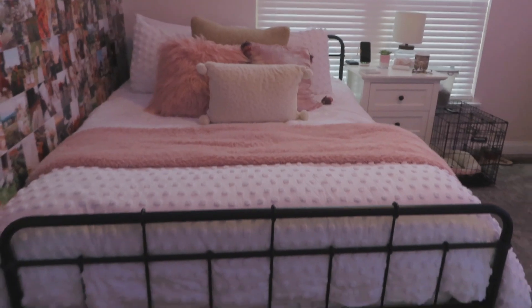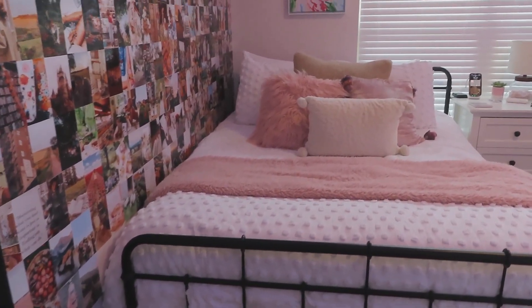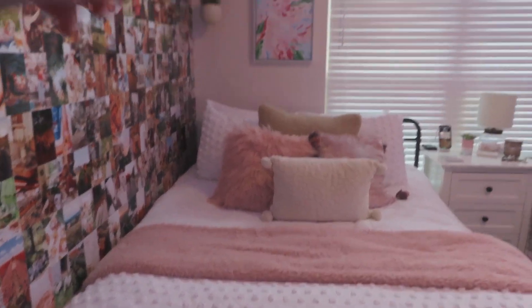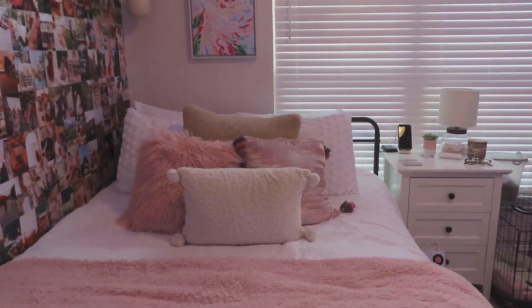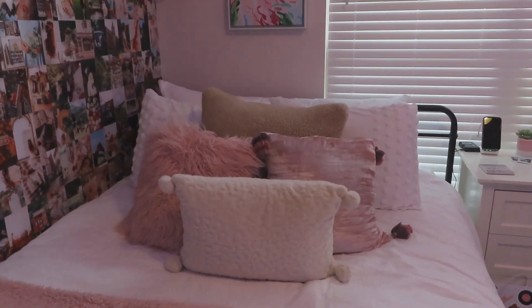Then we have my bed. The bed frame is from Wayfair. The comforter is actually a duvet cover, and the two white pillows with the tufts on the end are from Urban Outfitters. Then the blanket and the decorative pillows are all from Target.